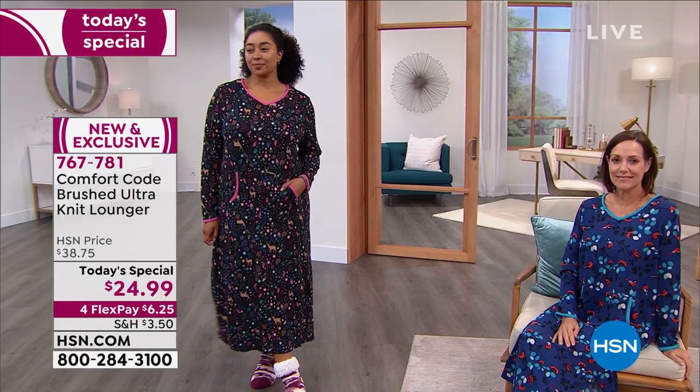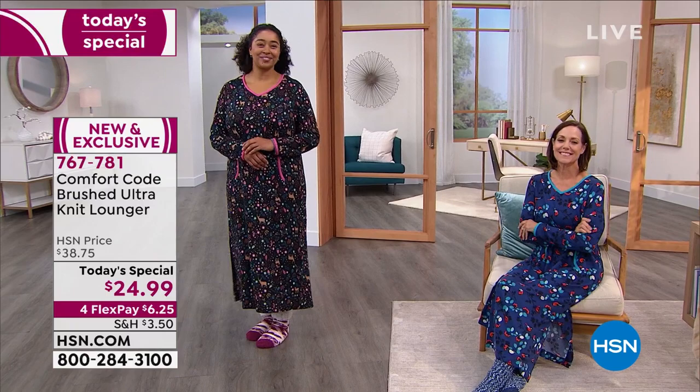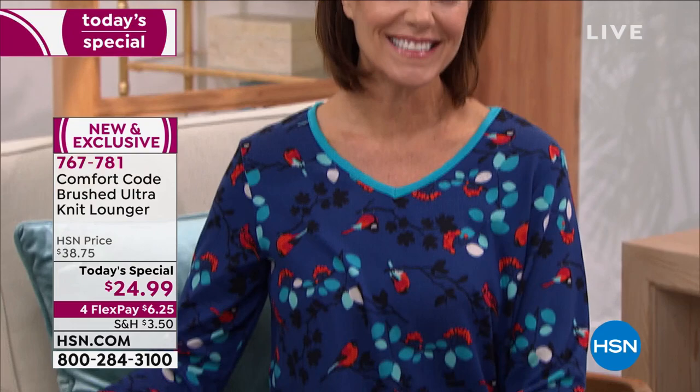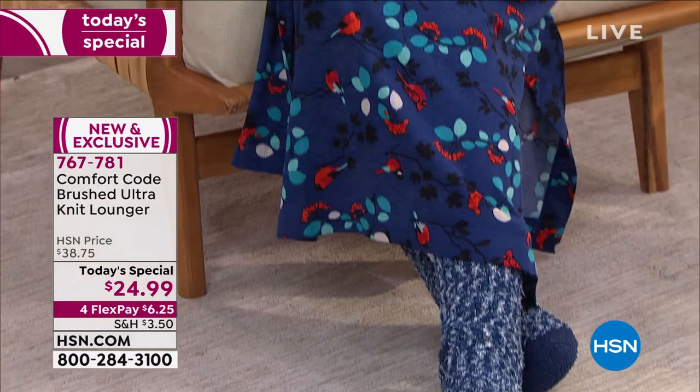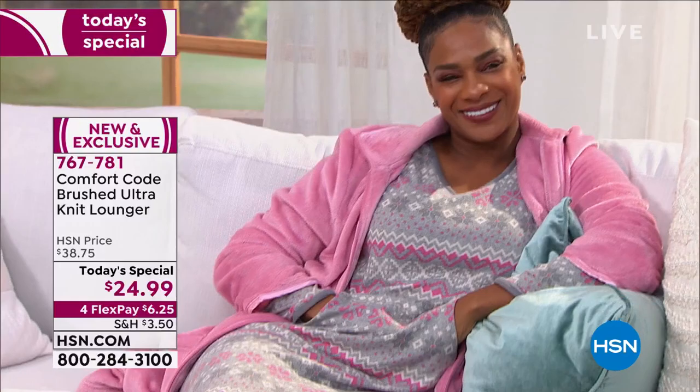It's a medium gauge knit with a great bouncy drape, and the brushing makes it extra cuddly and soft on both the inside and outside. The elegant V-neck gives a little more room and lets you show off your collar bones - definitely my favorite neckline. You've got that great contrast binding that really pops.